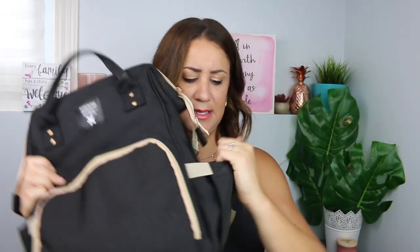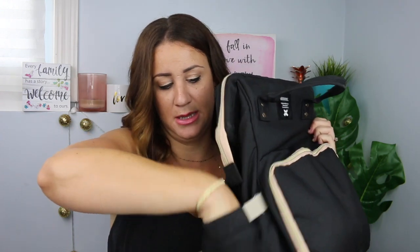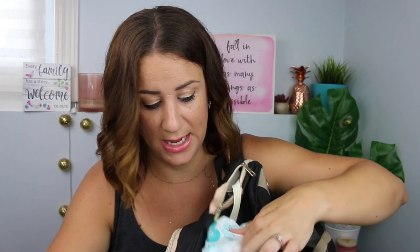It also has two side pockets. Currently I have one sock in there — and the other sock. Hand sanitizer too. This side is actually designed for wipes, so you just put your wipe package right in there and you can access the wipes by pulling through, which I think is a really cool feature. I've done this a lot when it's on my back — I just reach back and grab a wipe one-handed.